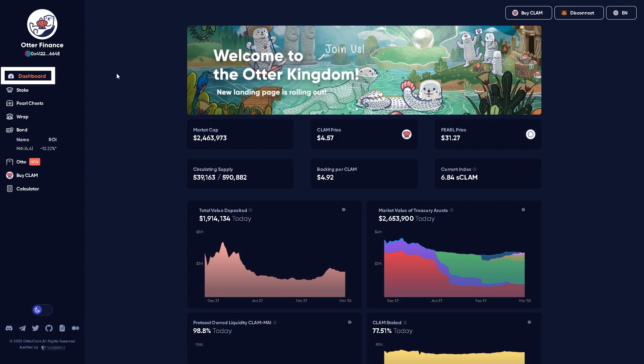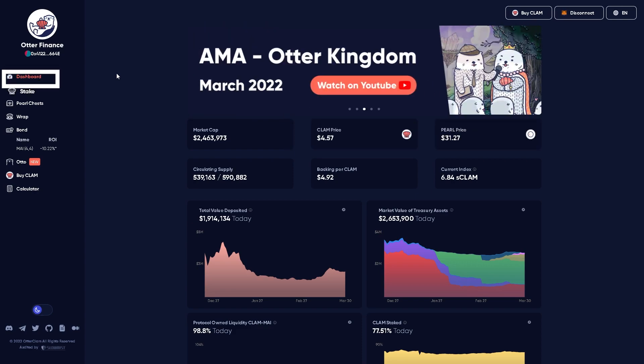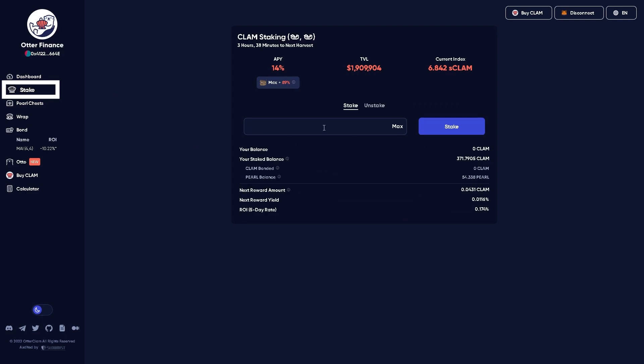On the Treasury dashboard, we have our Clam and then we have our Pearl. Essentially, Pearl is just wrapped Clam. So when you head over to the Steak page, you can input your Clam here that you buy from QuickSwap. It says Steak, but what really happens is you end up wrapping it into Pearl.